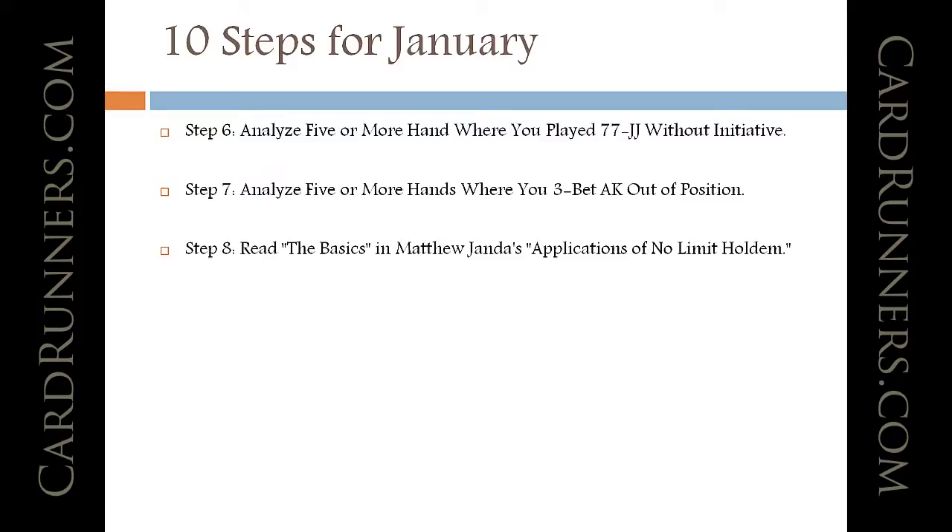Step eight is to read the basics in Matthew Janda's Application of No Limit Hold'em. I think most people would benefit from a general understanding of game theory. The basics are available on Amazon.com as a Kindle preview, so you can check it out for free and buy the full book if it intrigues you.